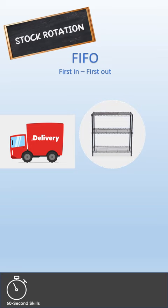To make sure the food is used before its quality deteriorates, stock must be rotated. The FIFO, or first in, first out method, is used. This means that the items that come in first are used first.